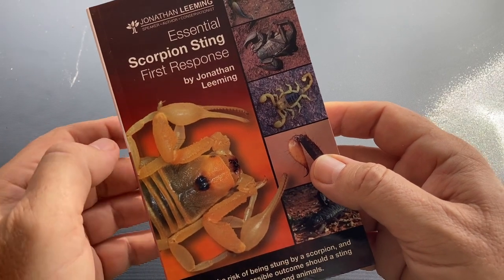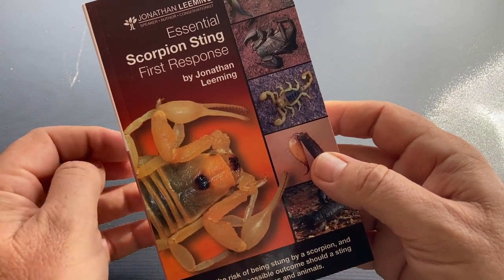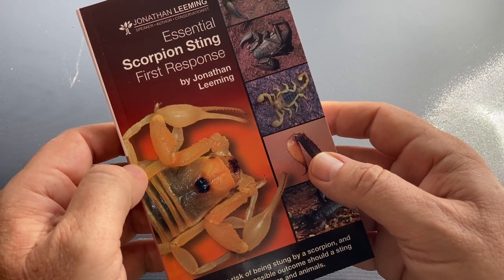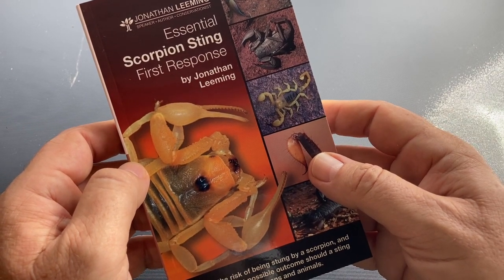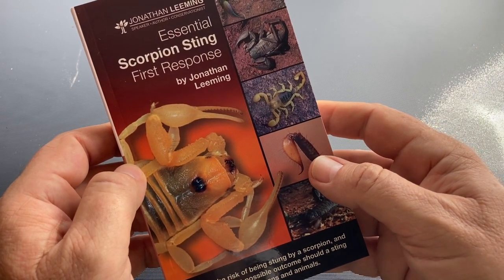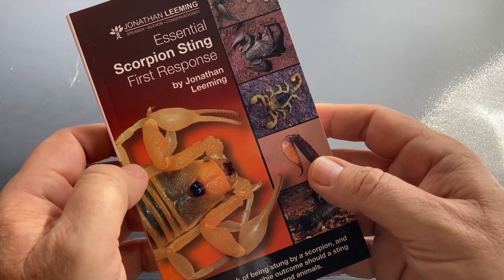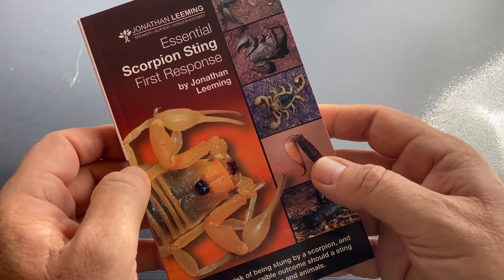This book is going to be particularly valuable to anyone who lives in high-risk areas where scorpions abound, pet owners, wildlife rehabilitation centers, and volunteers who work in the environmental space. It's particularly of interest to medical professionals and veterinarians, as it offers an understanding of scorpions that really complements their medical training.